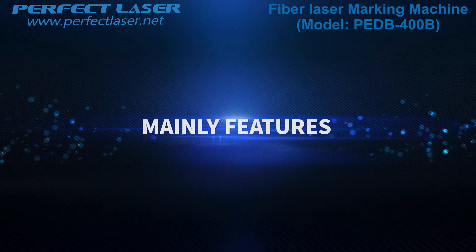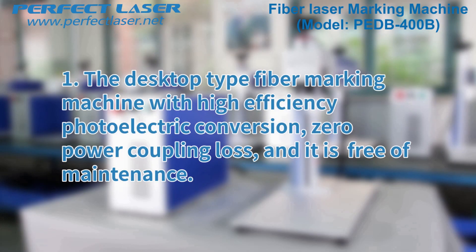Main features. Feature 1: The desktop type fiber laser marking machine offers high efficiency photoelectric conversion, zero power coupling loss, and is free of maintenance.